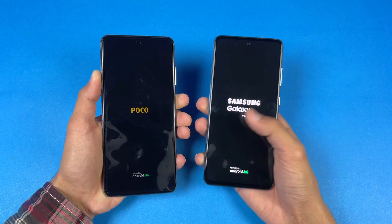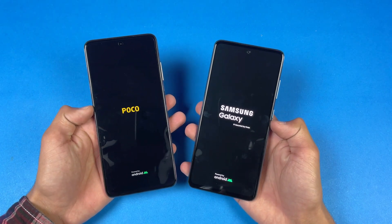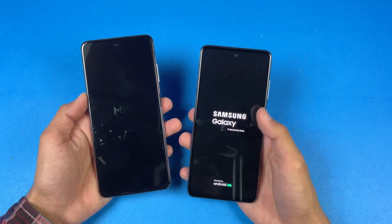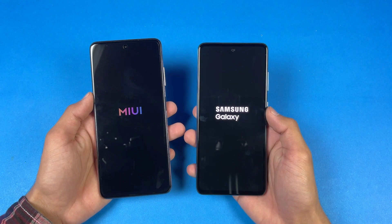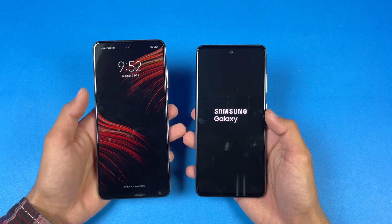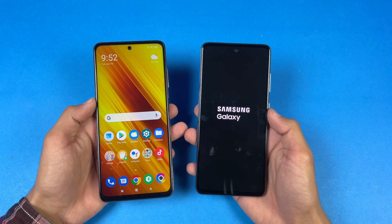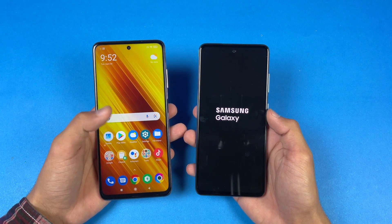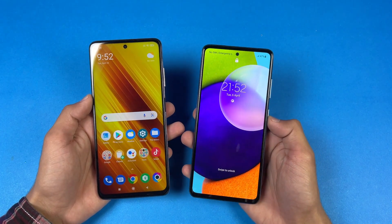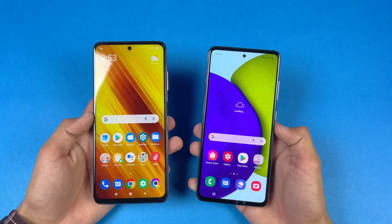The logo appears faster on the Galaxy A52 compared to the Poco X3 Pro. Both phones are running Android 11 — MIUI version 12 on the Poco versus Samsung One UI 3.1 on the A52. Then the Poco X3 Pro finishes faster, which is expected given its more powerful processor. The A52 finishes shortly after, with about an eight or nine second difference between the two devices.